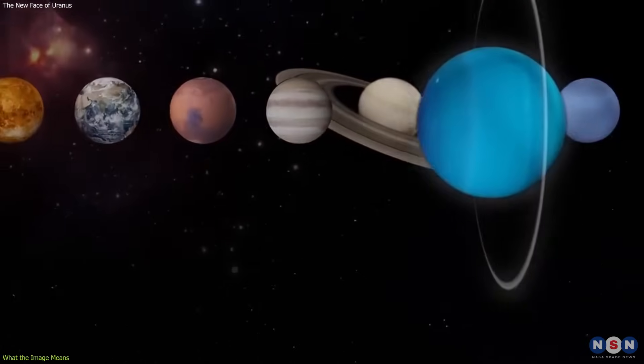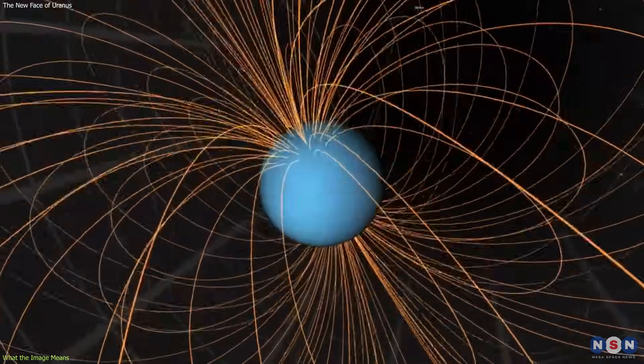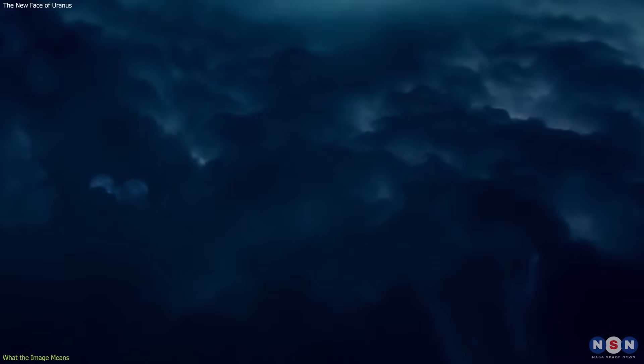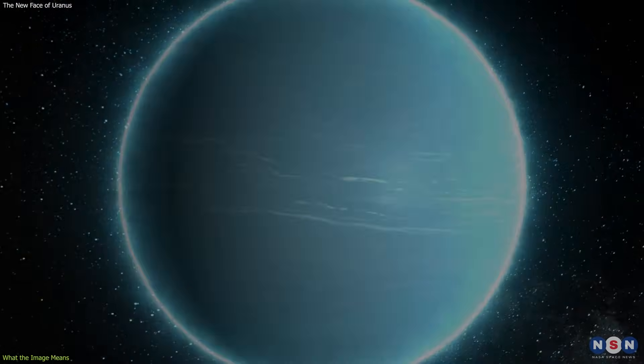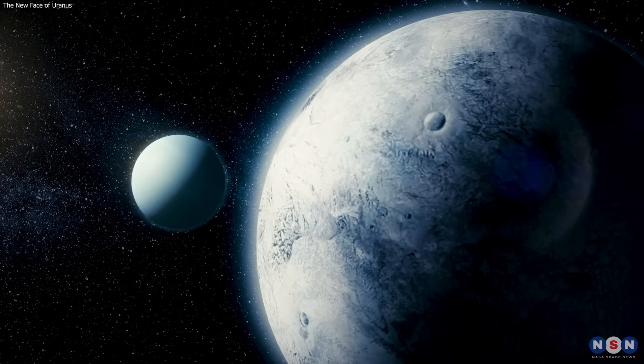It also shows us that Uranus is unique among the planets, as it rotates on its side, has a tilted and offset magnetic field, and has extreme seasons. And it also shows us that Uranus is the coldest and the most mysterious planet in our solar system, as we know very little about its origin, evolution, and interior.